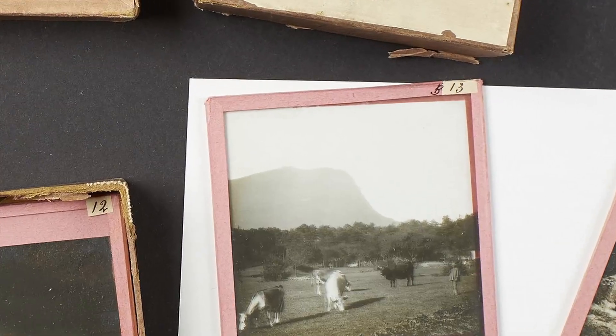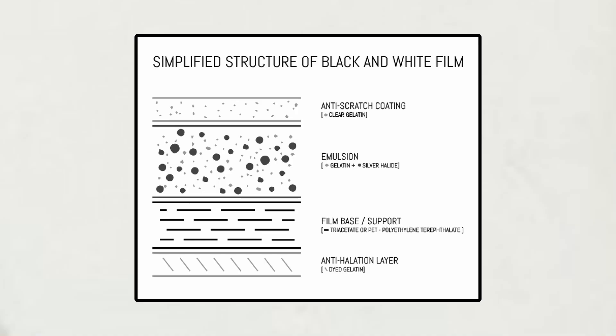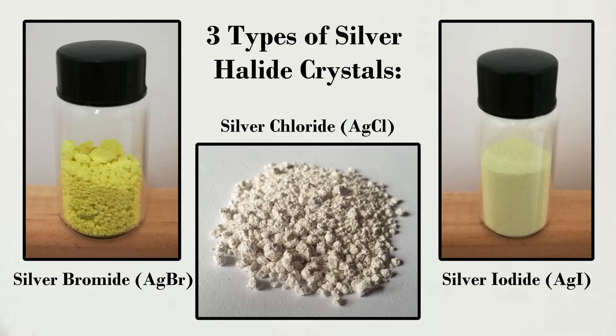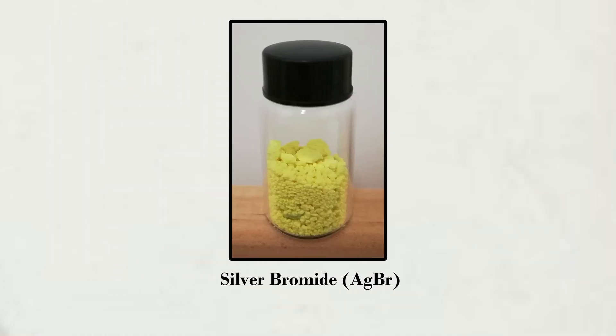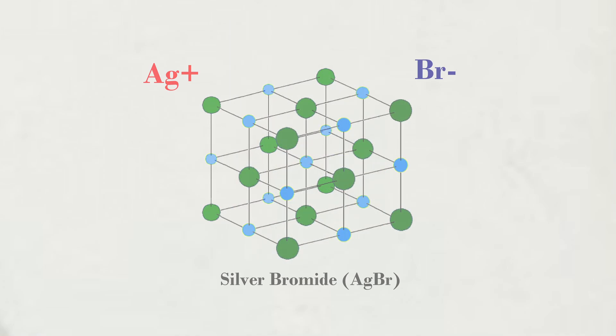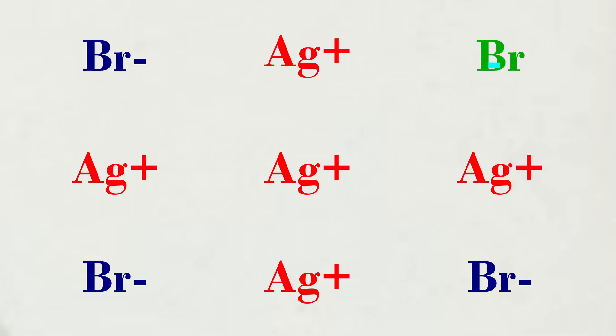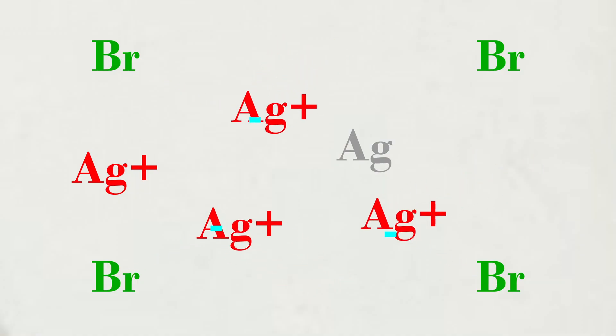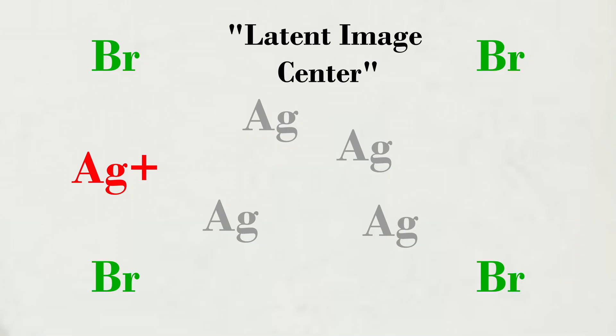To understand how Lippmann succeeded, we first must understand how film photography works. A film is made of several parts, but the part that actually captures the photograph is called the emulsion layer. This layer consists of silver halide crystals suspended in gelatin. Most of the time, the silver halide is silver bromide, consisting of silver cations and bromide anions arranged in a cubic crystal lattice. When light strikes a bromide ion, it ejects the extra valence electron and sends it flying through the crystal. This electron attracts a silver cation and combines with it to form silver. If three or four silver atoms are formed in the same location, the area becomes stable and becomes what is called a latent image center.